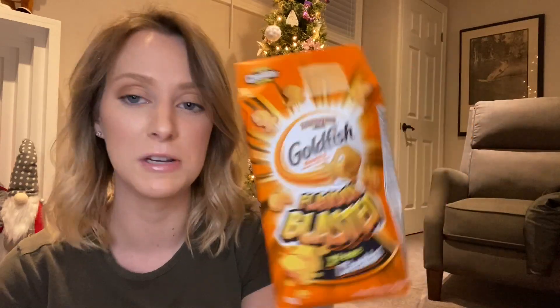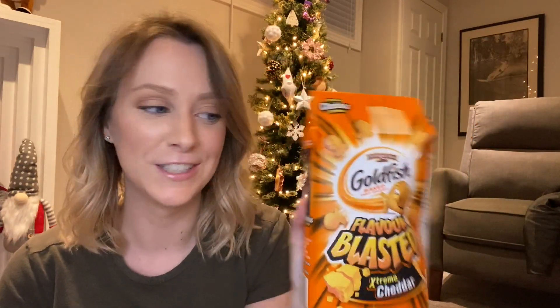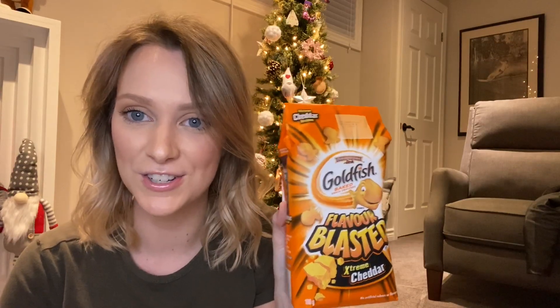I also picked up this nail filer. She's always losing her nail filers so I picked her up a new one — this is just by Revlon, it's pink. And my mom is on this goldfish hype right now, she loves her goldfish, so I got her the Flavor Blasted Extreme Cheddar goldfish. I know she's going to be really happy about those.